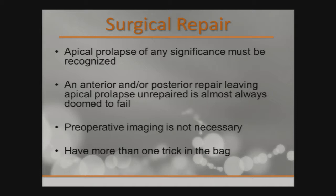So we move on to surgical repair. Prior to doing surgical repair, you have to recognize apical prolapse — if you do just an anterior or posterior repair and leave the apical prolapse, the pressure almost transmits to the apex and the patient starts feeling symptoms again a few months down the road. Preoperative imaging is often not necessary. The key is to have more than one trick in the bag, because the exam in clinic can be limiting compared to what you see under anesthesia, so be prepared to address what you find.